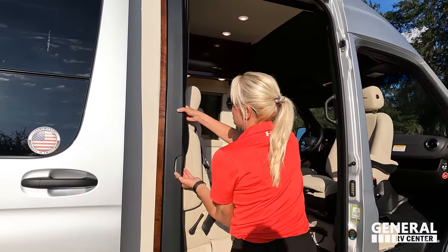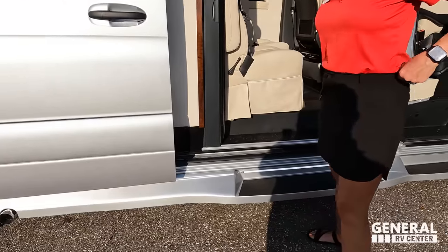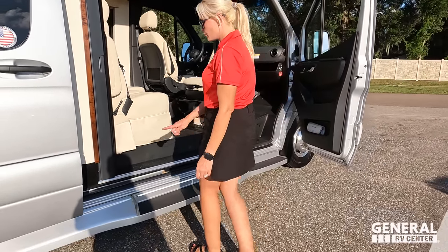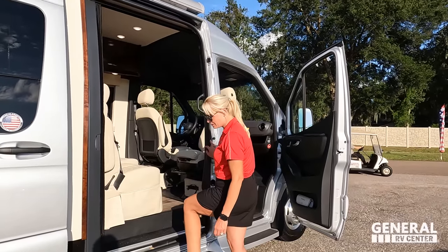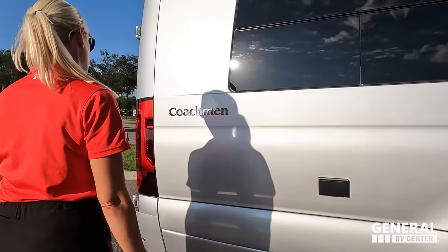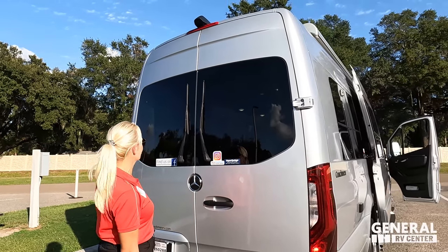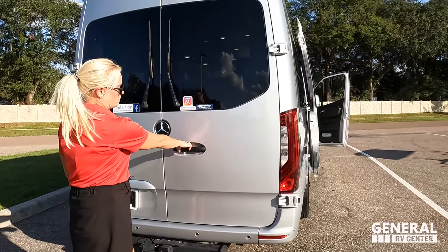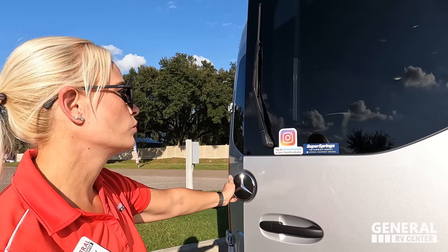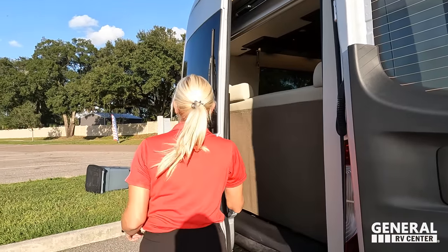There's a built-in screen to keep bugs out. The fiberglass running boards are painted and match the exterior finish, with an LED light strip so you can see when entering. There's a power Carefree awning. Around back there's a backup camera and a 5,000-pound tow receiver hitch. There's also a Sumo Springs sticker — if it has the sticker it comes with Sumo Springs; if not, it doesn't.